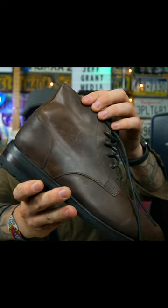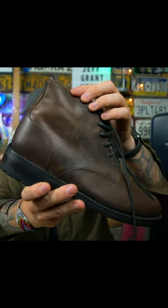The leather — you can see the variance — it does have almost a distressed look to it right out of the box, and they're just going to get a little bit more distressed the more I wear them.